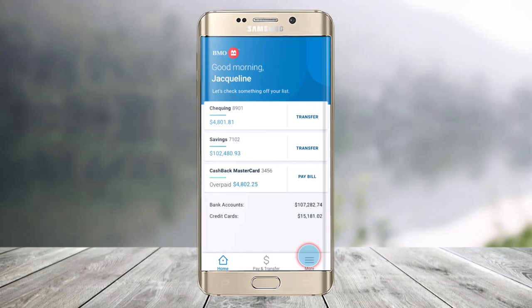Using your BMO Mobile Banking, you can locate a bank with a postal code or mobile location services. In order to do this, first of all just sign in to your mobile banking account.